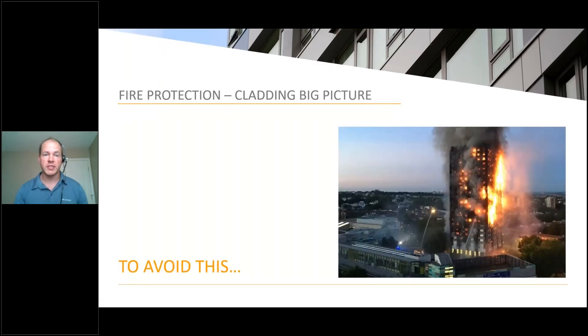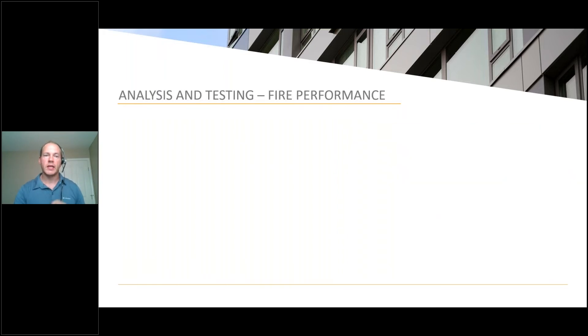Our focus is to avoid this — and this is the unfortunate disaster of the Grenfell Tower in London. It's a terrible photo, terrible tragedy. However, bringing it up in this discussion is to land on the point that we don't have to choose between fire safety and energy efficiency — we can have both.